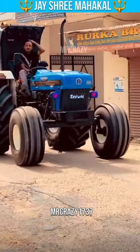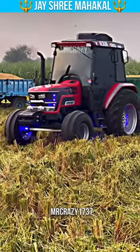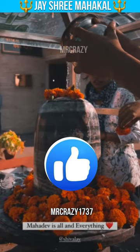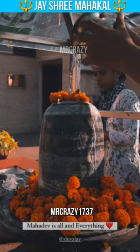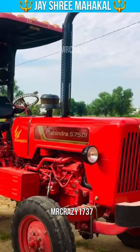First of all, who knows? Mahindra will remain. But if you like the video, please subscribe to the channel and give me a comment. Now let's talk about it — the first choice is the 545 DI.